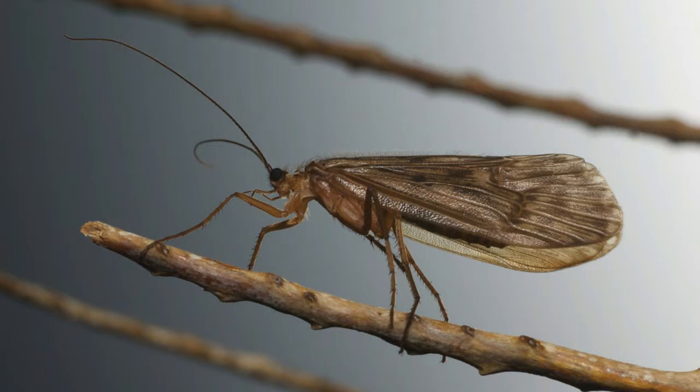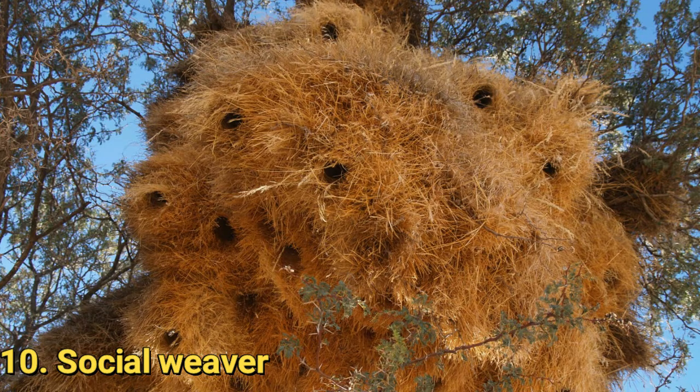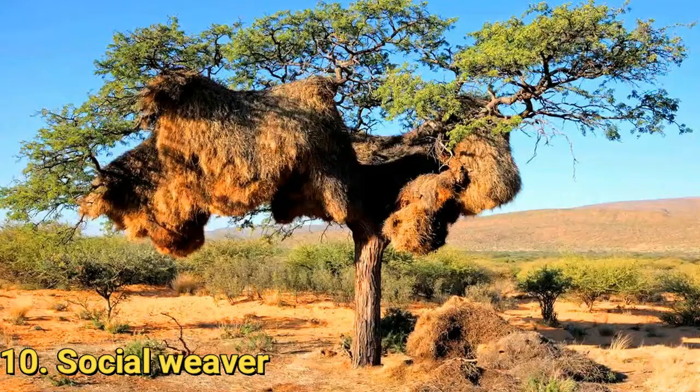Number 10: the Social Weaver. This bird is found in South Africa as well as Namibia and Botswana. They build permanent communal nests on tall trees or other erect objects like telephone poles, using sticks and grass. The nests are the largest built by any bird and are capable of housing several generations.